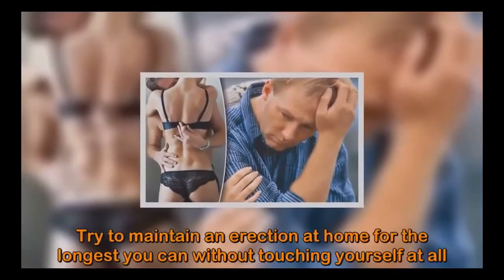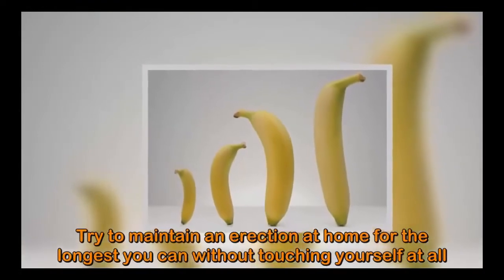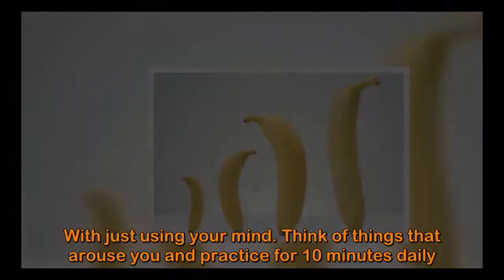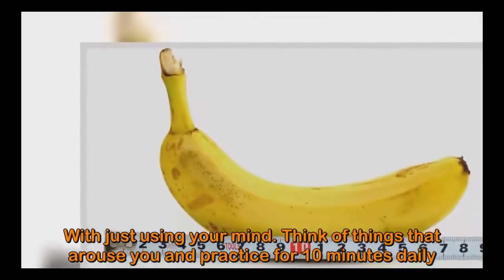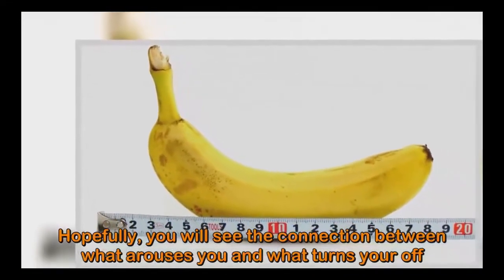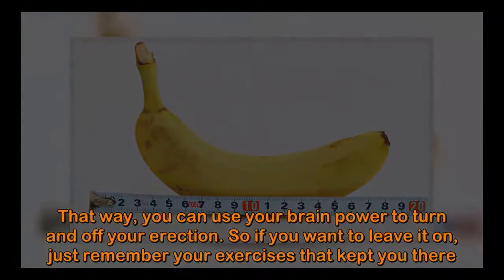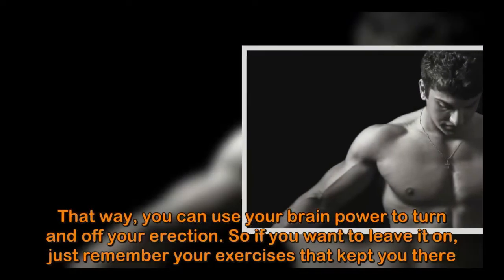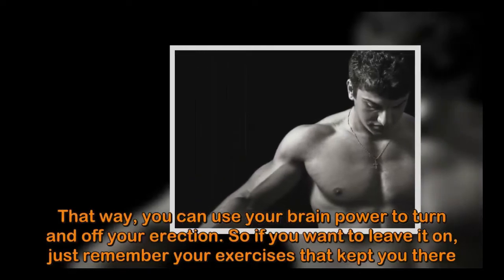Try to maintain an erection at home for as long as you can without touching yourself at all, using just your mind. Think of things that arouse you and practice for 10 minutes daily. Hopefully you will see the connection between what arouses you and what turns you off, so that you can use your brain power to turn your erection on and off. If you want to keep it on, just remember the exercises that kept you there.